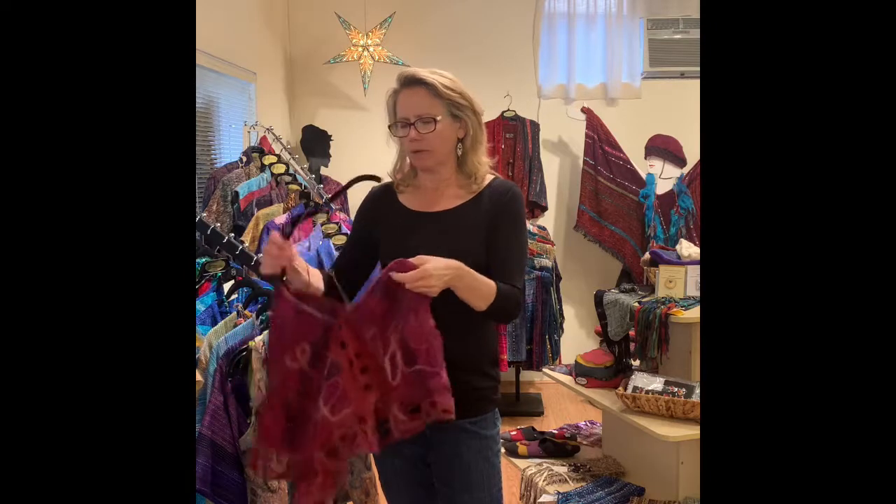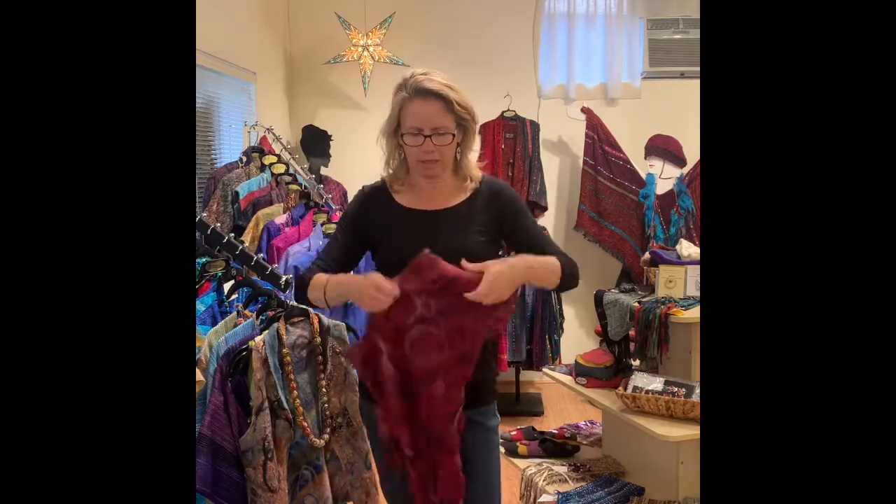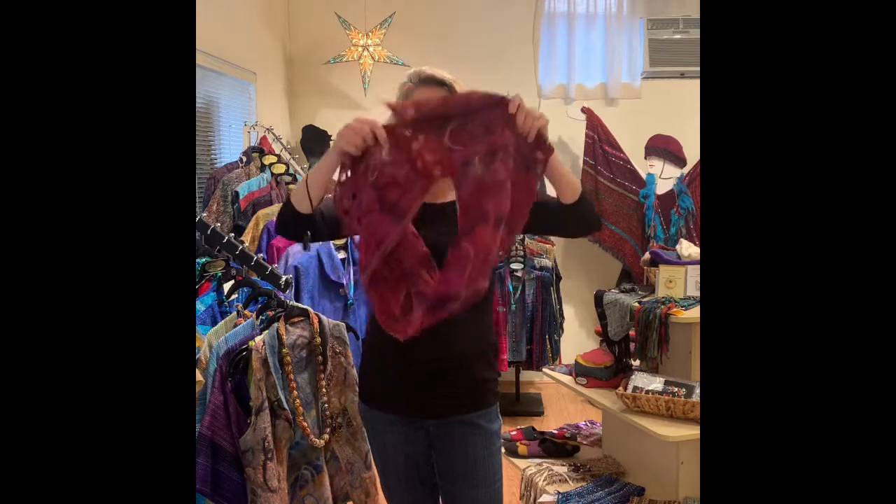And then I have a few other pieces from her. I also have scarves, so be sure to check — I won't show you all of them, but I have a variety of her scarves. Check them out online. Her scarves are just beautiful. Her felting is just unlike what anybody else does.